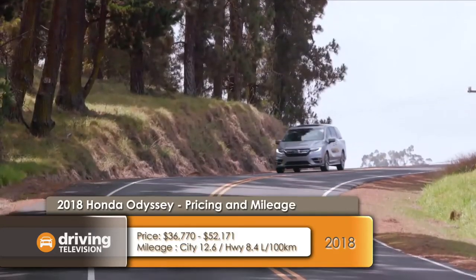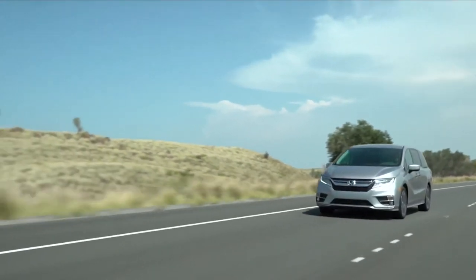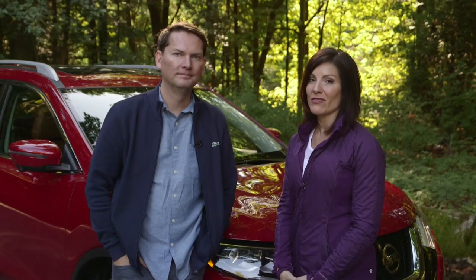A lot of people see the Odyssey as their aspirational minivan — if you could have one loaded van, that would be it. Would you agree? It feels premium and high-class when you drive it, and it's probably one of my favorites.